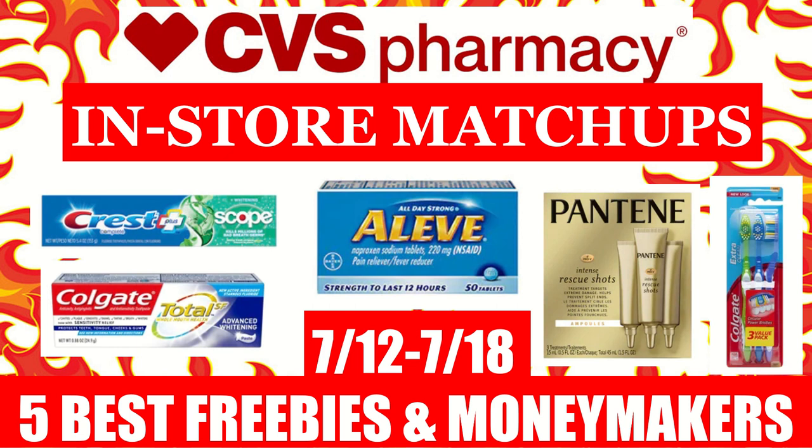If you haven't already, please hit that subscribe button down below and follow us on Instagram at JR Couponer for even more content and deals. With that being said, let's get started.